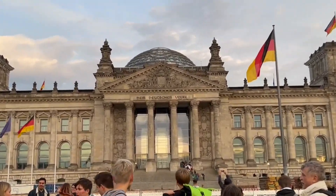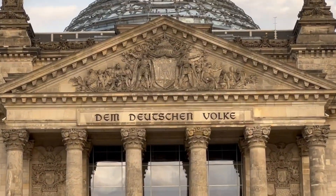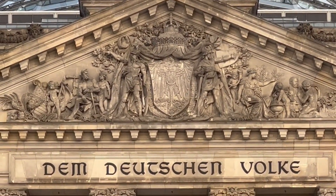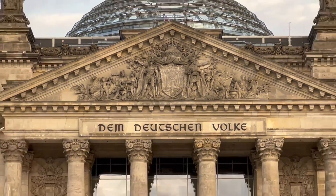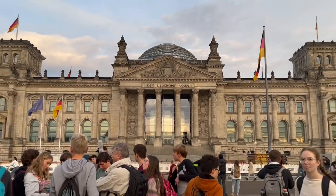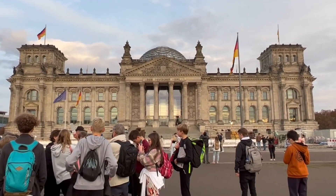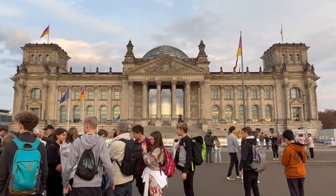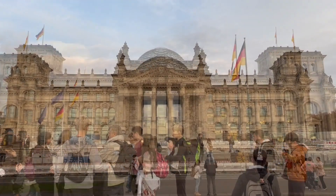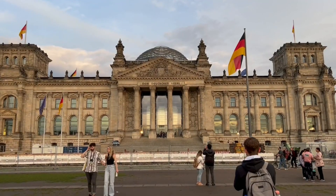During World War II, the Reichstag was a popular target for bombing. You can see above the inscription places where the brick has been patched. This is also the site where several German soldiers took their last stand against the Soviet Union during the Soviet invasion, which resulted in East and West Berlin. The Berlin Wall was constructed and it was right behind where the Reichstag stands.